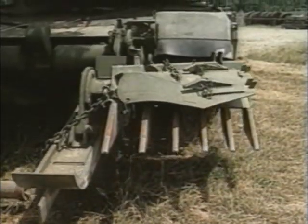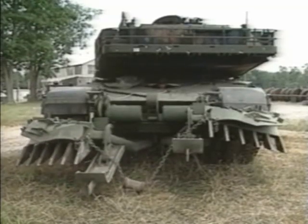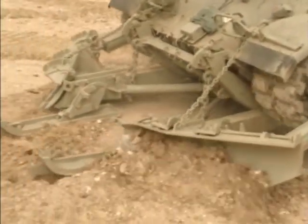The track with mine plough, DWMT, for the first-generation pressure mine. The DWMT ploughs the earth, removing the mines, sweeping them aside, creating a safe passage for the troops.